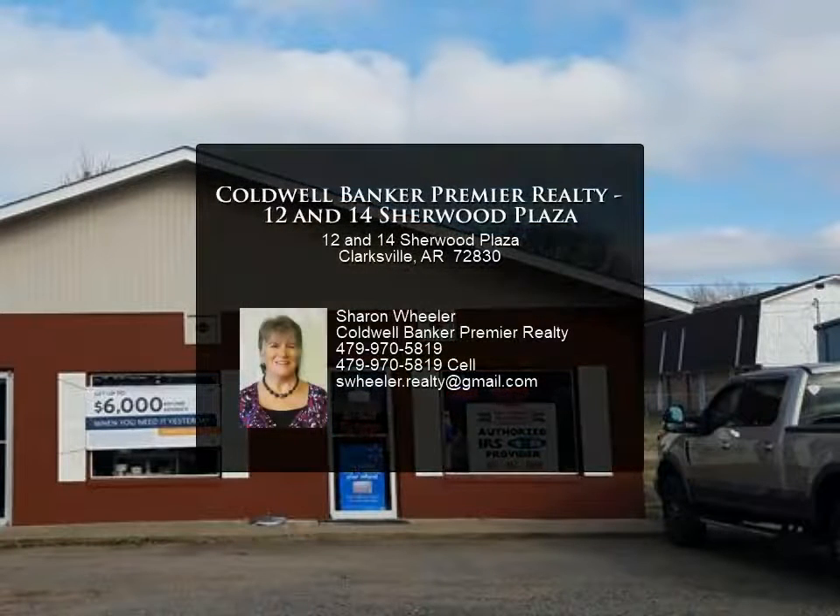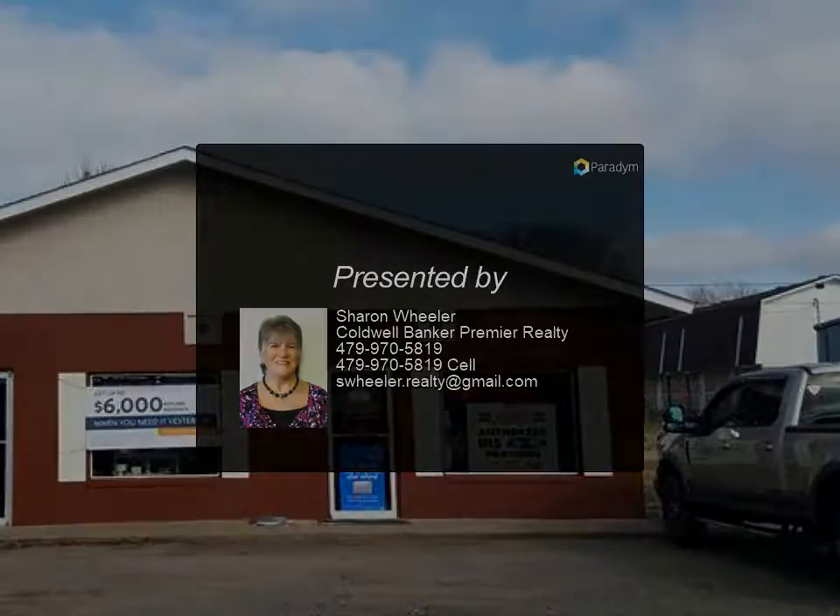Located in the hub of Clarksville's commercial district — financial, retail, office, and more. Photos coming soon. For more information, contact us.